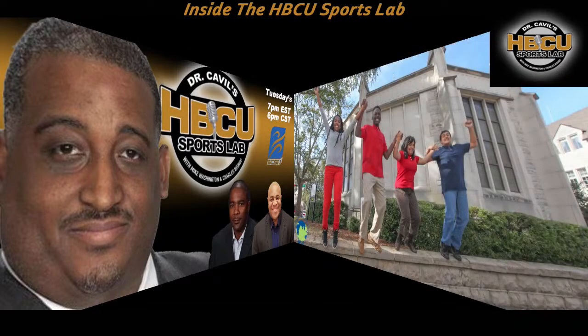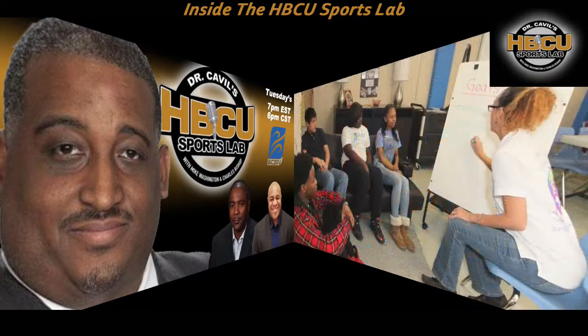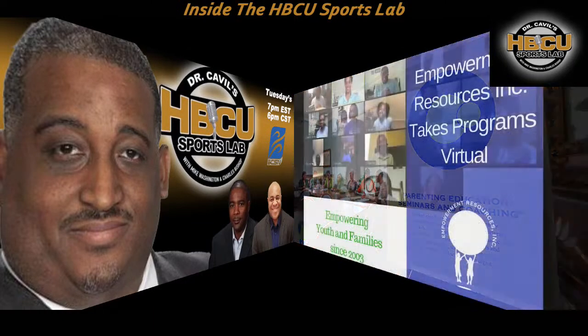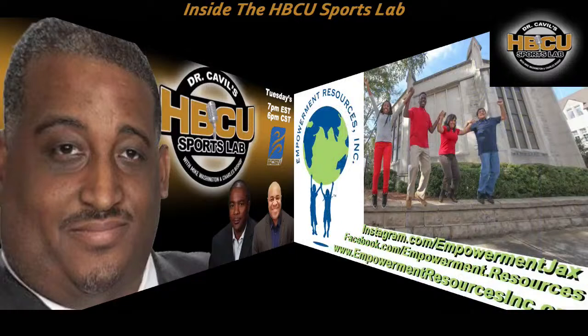Since 2002, Empowerment Resources Inc., a nonprofit organization, has empowered more than 1,500 youth and adults in Duval and surrounding counties through its programs: Journey into Womanhood, Girls Mentoring, Life Skills for Teens, and Parenting Education Coaching. To get involved, volunteer, or donate, visit www.empowermentresourcesinc.org. Follow us on social media at facebook.com/empowerment.resources and instagram.com/empowermentJAX.